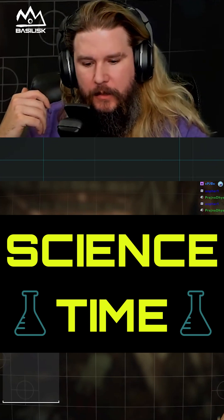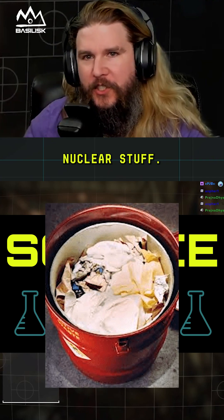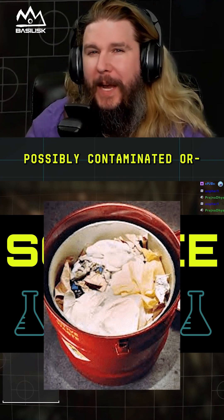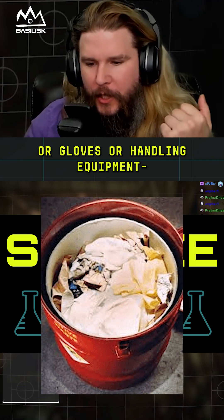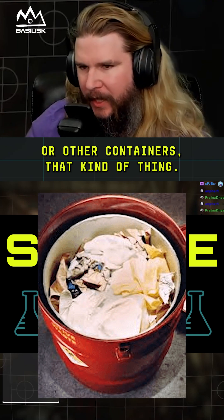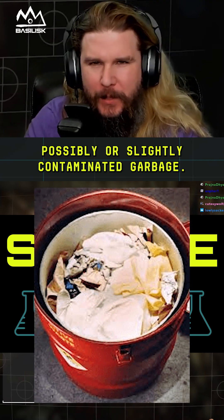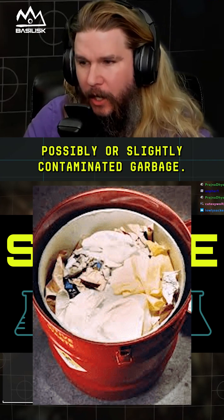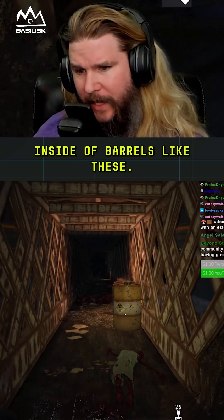Low level nuclear waste isn't really nuclear material — it's usually possibly or slightly contaminated clothing, gloves, handling equipment, or other containers. It's more like garbage than uranium fuel. It's slightly contaminated garbage, and that's what would be inside barrels like these.